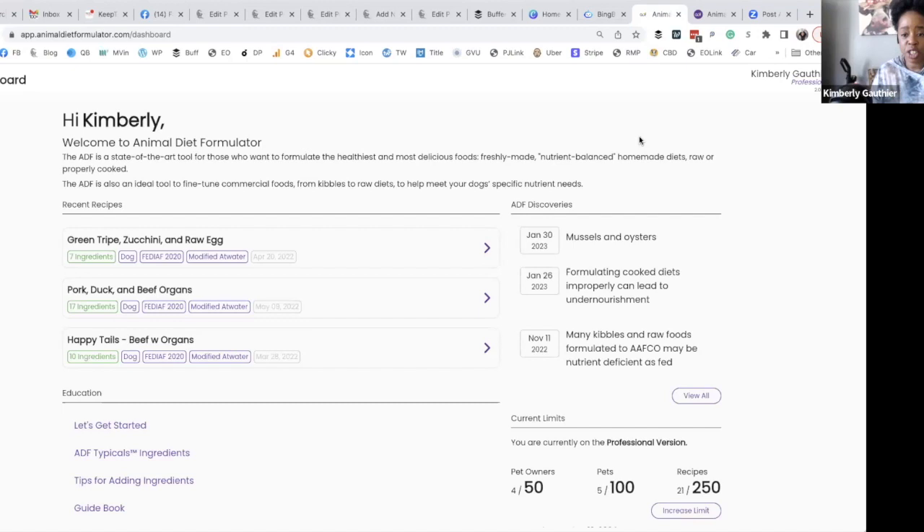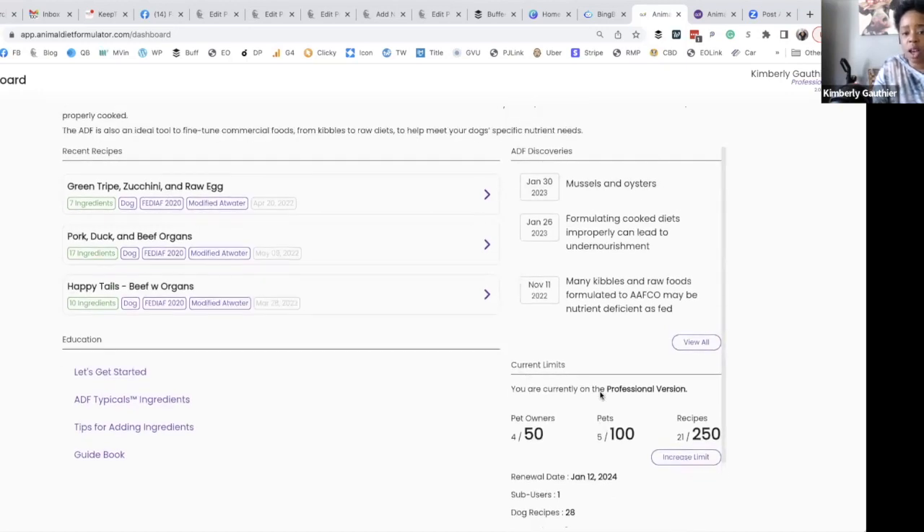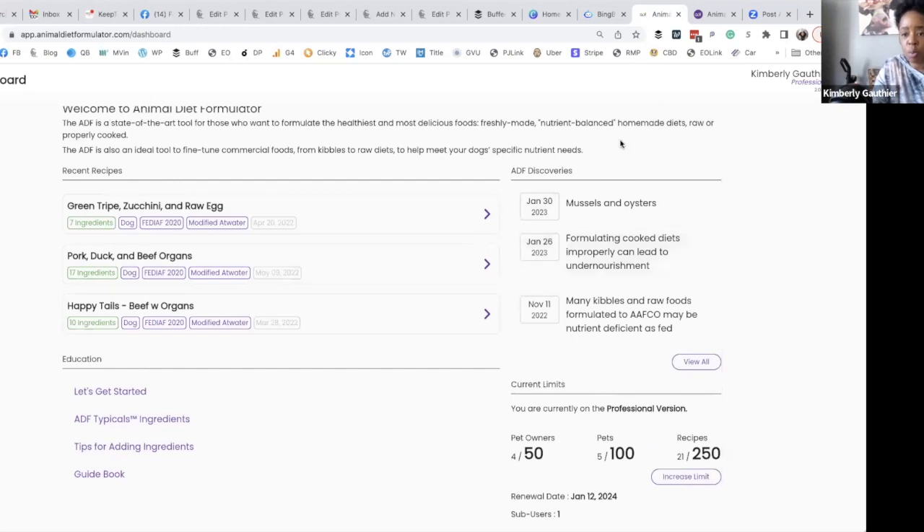The next level is professional — that's actually where I am now, as you can see on the screen. This is because that's where I came in on beta; it's going to expire January 12, 2024, and then I'll be going back to the individual account. The professional version gives you a lot more and it's meant for people doing meal formulation services, nutritional consults, veterinarians, and people who run raw feeding groups.